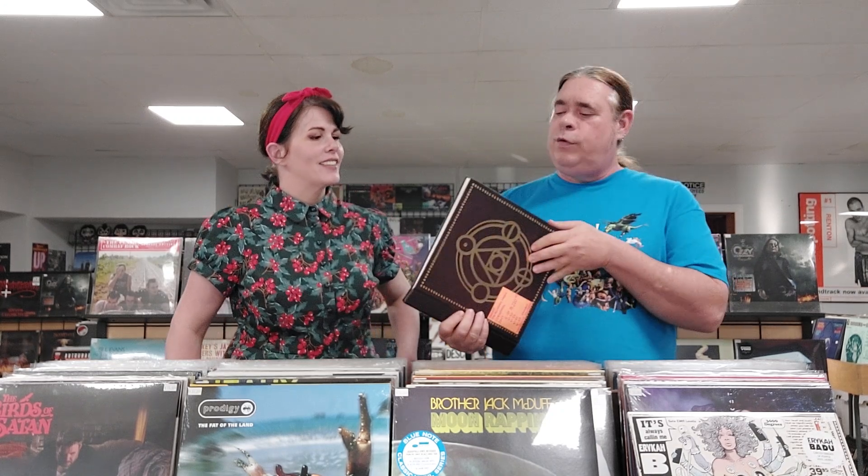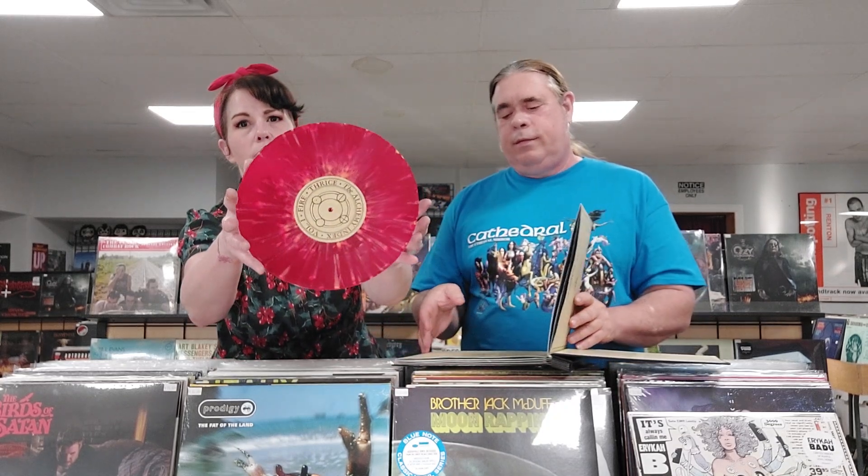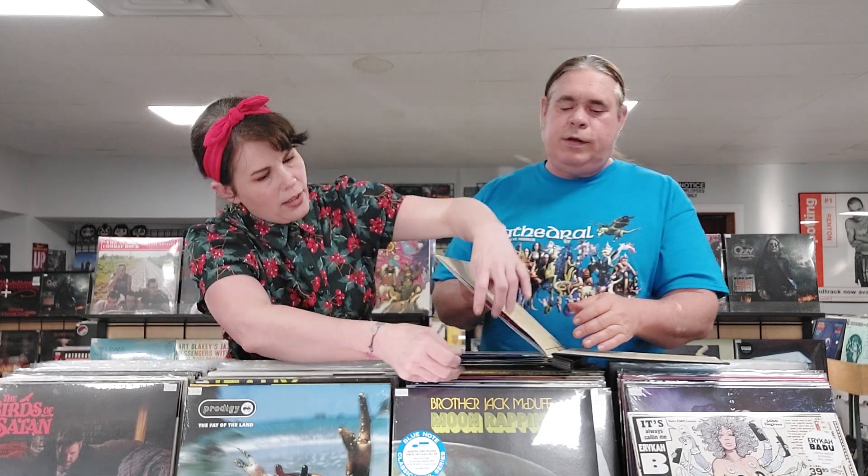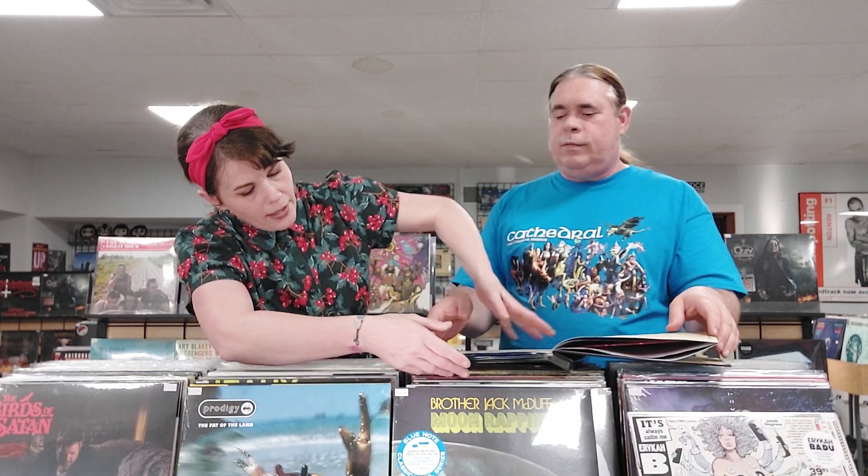This is Thrice, The Alchemy Index from 2017. There are four versions of this — two that are splattered vinyl, 10-inch splattered vinyl, one of which is numbered. This is the numbered version on splattered vinyl. Four 10-inch records in a really nice set, like an old 78 booklet. They are different colored splatter — one is red with splatter, one is blue, and I think there's clear and maybe green. But it's a really cool set.